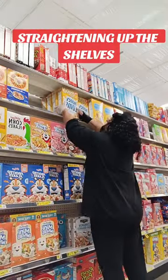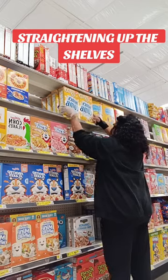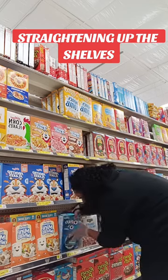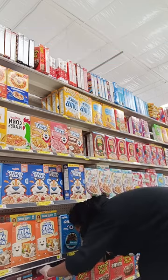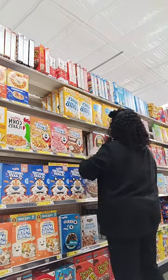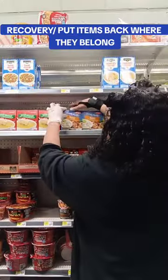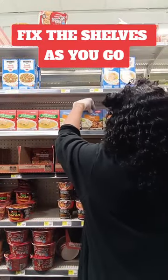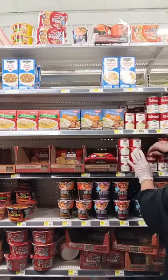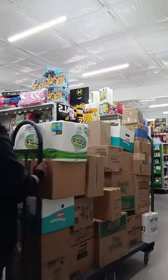Right here is where I'm straightening up the shelves, making sure everything looks nice and neat. I pulled everything to the front so there are no gaps and no holes, and I work items from the top of the shelf down to the bottom. If anything is out of place, put it right back and straighten up the shelves wherever you are working — it makes things a whole lot easier on yourself working the night shift.